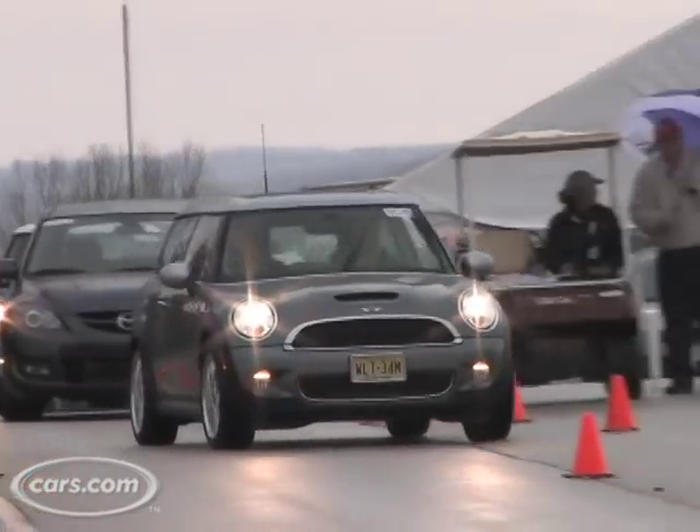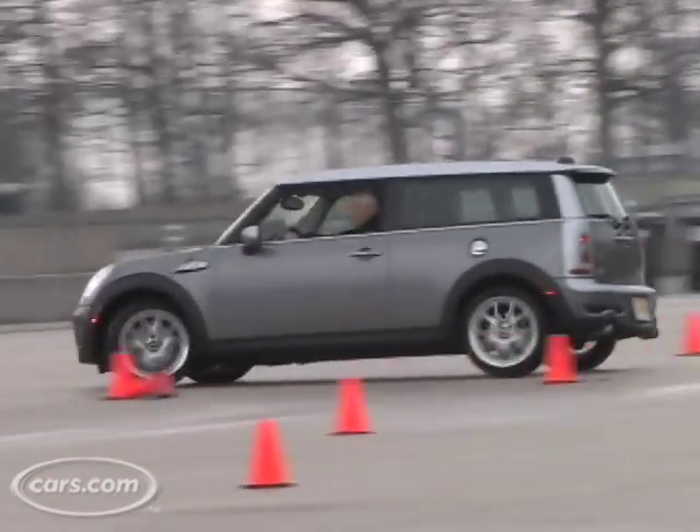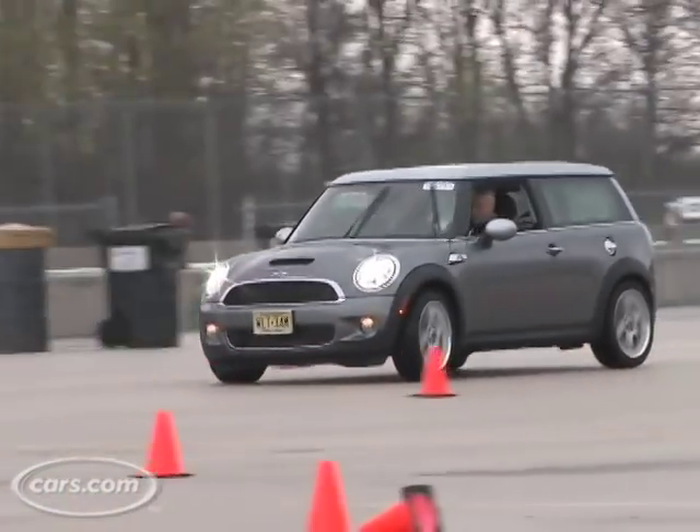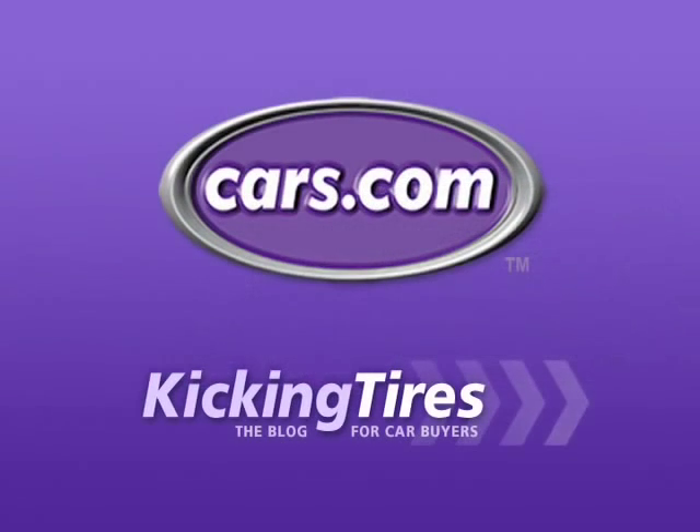So finally, I drove the Clubman S with a Shiftronic, and that was a lot of fun. It gave me all the power I needed — I never felt underpowered, and being able to shift when I wanted to gave me all the control I needed. For additional information on this car or any other, go to Cars.com and our blog, Kicking Tires.